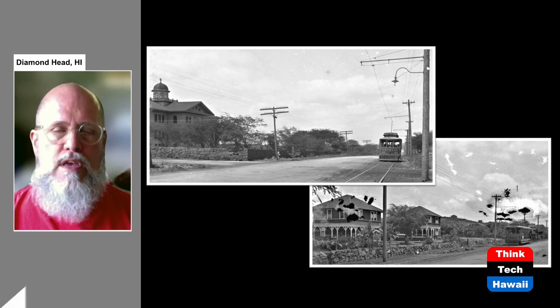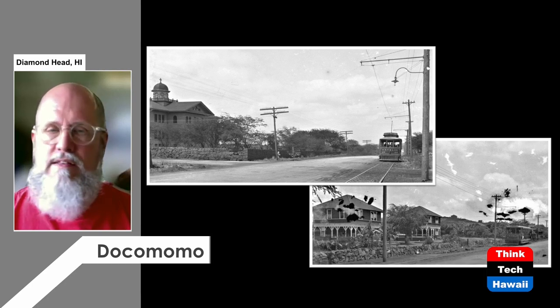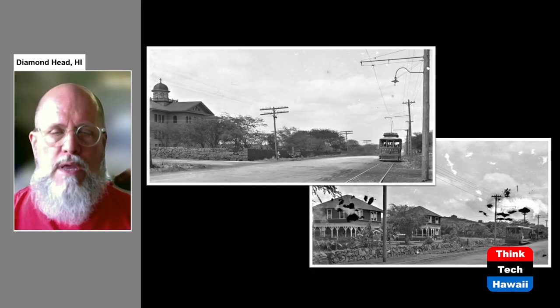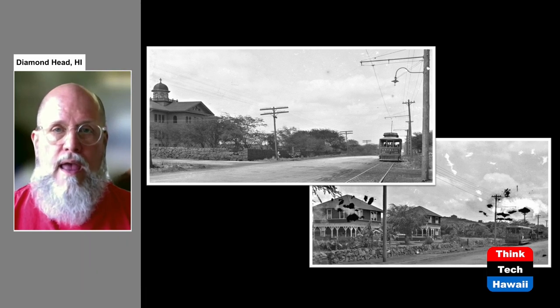The Honolulu Rapid Transit streetcars also ran to Kaimuki — to the top of the hill at Coco Head Avenue. In these two pictures taken around 1913, you can see the streetcar running through an area that doesn't have a lot of development. That's because HRT was planning for when these subdivisions gradually filled in with homes, bringing more riders. In turn, the streetcar was going to help that process occur by enabling people who wanted to buy land and build houses, because they could ride the streetcar.